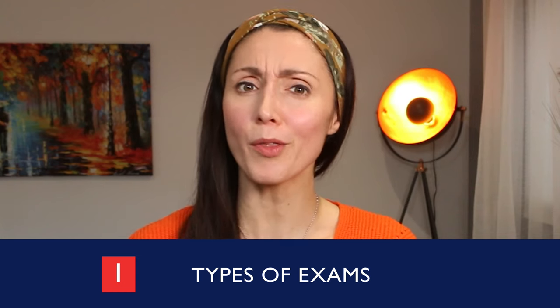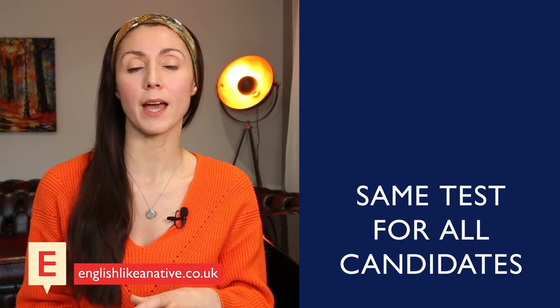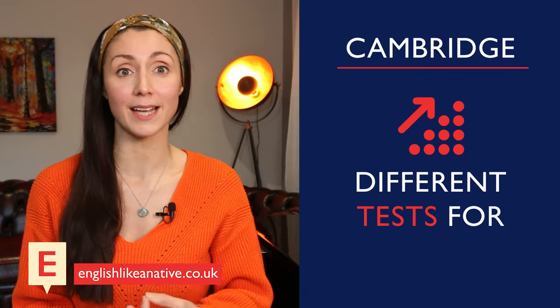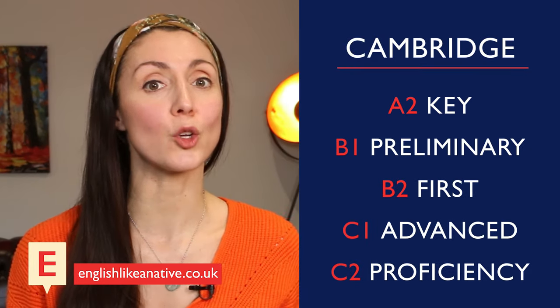Firstly, and the most important thing you should know, is the IELTS exam is the same test for all candidates. So you take the exam and IELTS tells you what level you are. Whereas with the Cambridge exams, there are different tests for each level. These levels go from A2 Key to C2 Proficiency. So you need to know which level you are before you start to prepare for the exam.